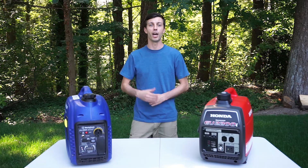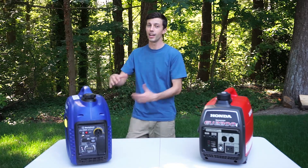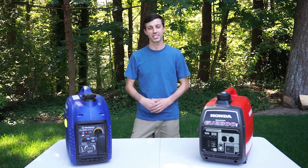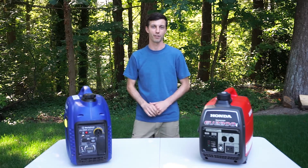I hope this video was helpful in helping you decide whether to go with the higher end or lower end generator. Again, it all comes down to cost. There are Amazon links in the description below so you can check both of these generators out for yourself.